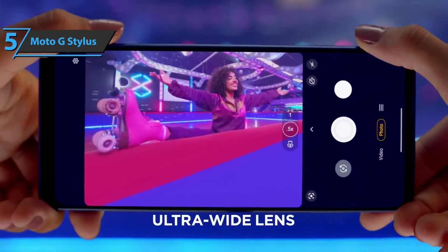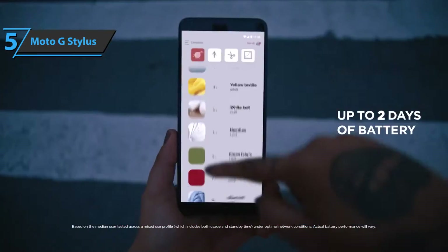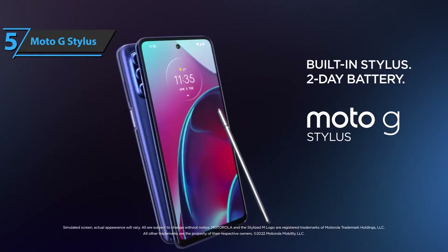All in all, the Moto G Stylus has a large screen, pen functionality, good battery life, and solid daily performance. The cameras may have some shortcomings, but they're good enough to do their job as intended. For the listed price, we are thoroughly impressed.